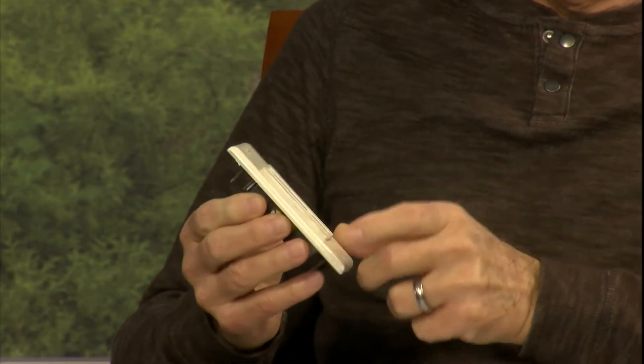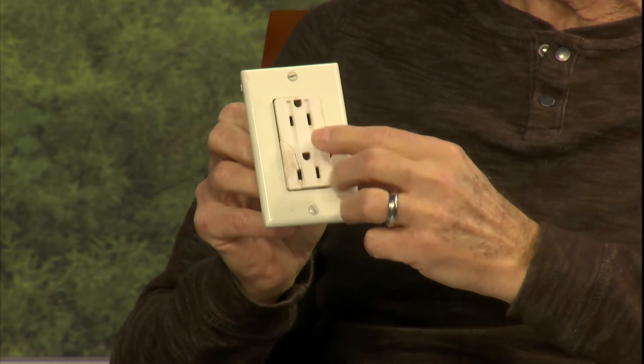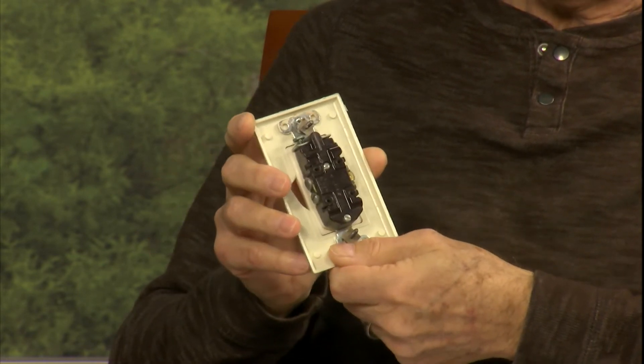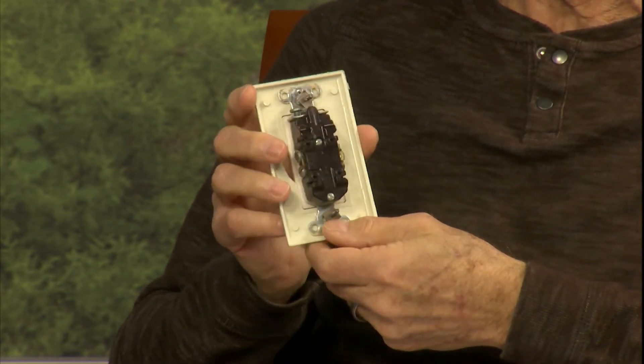Okay, now we're all pretty familiar with the standard wall outlets that we have, but what can make those a hazard? Well, you always want to make sure that the electrical outlet is equipped with a faceplate and that the faceplate is not missing. Make sure it's not cracked or broken like this one. The outlet itself — make sure it's in good condition, that it's not cracked or damaged in any way, because on the back of the outlet you're going to run into exposed wires and exposed fittings.